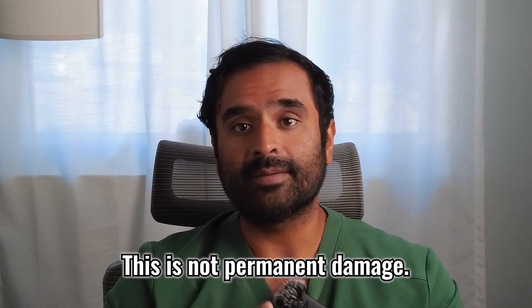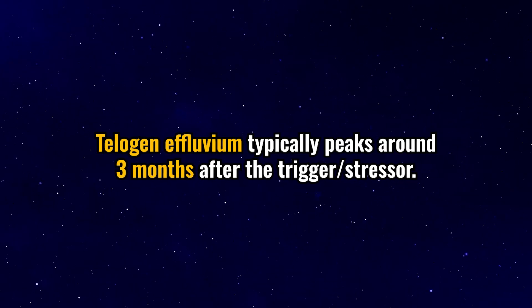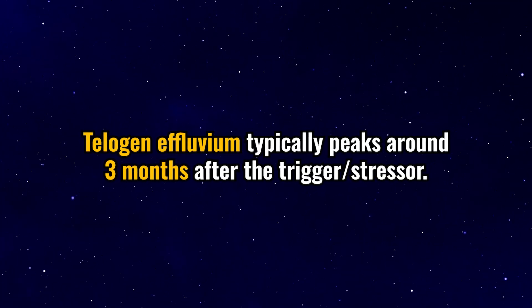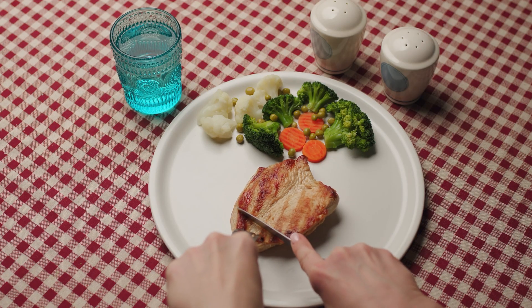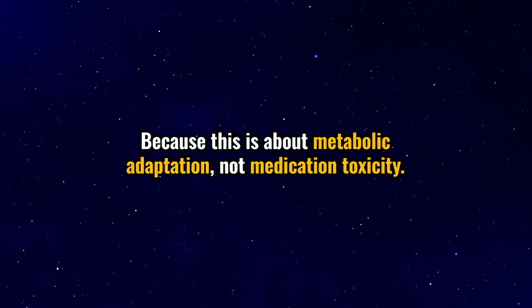I know this can be scary, but this is not permanent damage. Telogen effluvium typically peaks around three months after the trigger or stressor and resolves within six to nine months once the balance returns. In my own clinical experience, once patients stabilize their weight loss, correct any underlying deficiencies, and optimize their protein intake, regrowth quickly begins. So don't abandon your GLP-1 journey — support your body throughout this transition, because this is about metabolic adaptation, not medication toxicity. If this helps you understand what's happening, please give this video a thumbs up. If you support your body throughout this journey, work with your medical provider, keep your labs in check, and know what's going on within your body, you'll be able to tackle this and prevent it from happening.